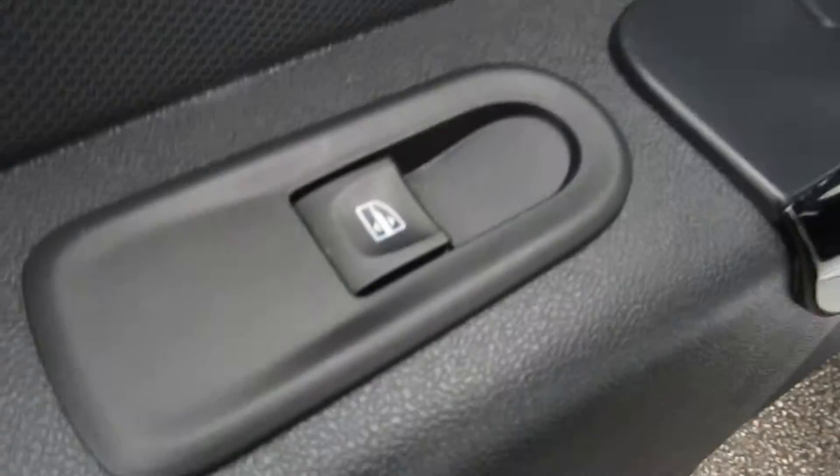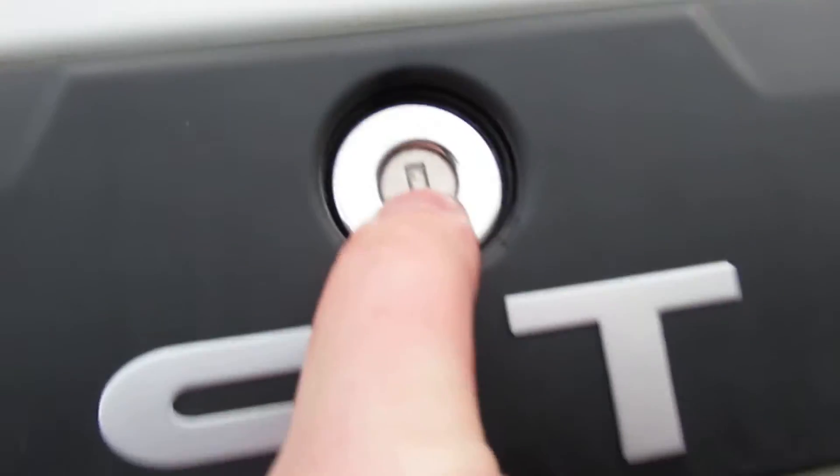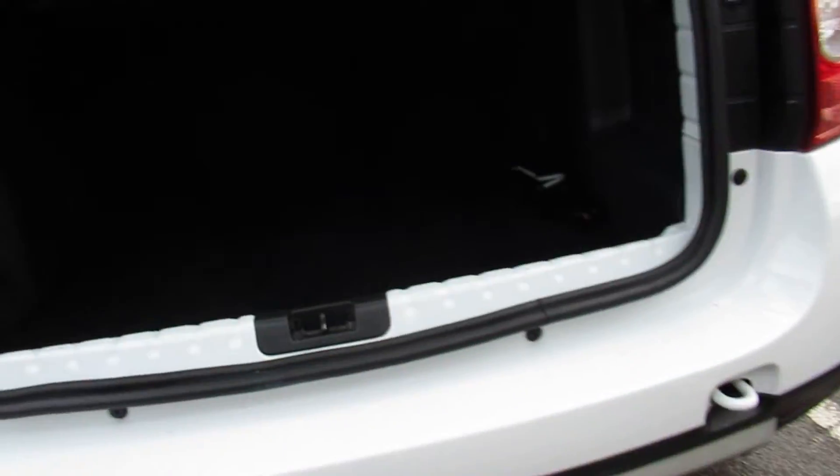Moving to the back, we have rear electric windows and a nice bit of room throughout. To the boot — just push the button in there and the parcel shelf is up. There's a very, very big bit of space, and you also have a 60/40 split if you need more.